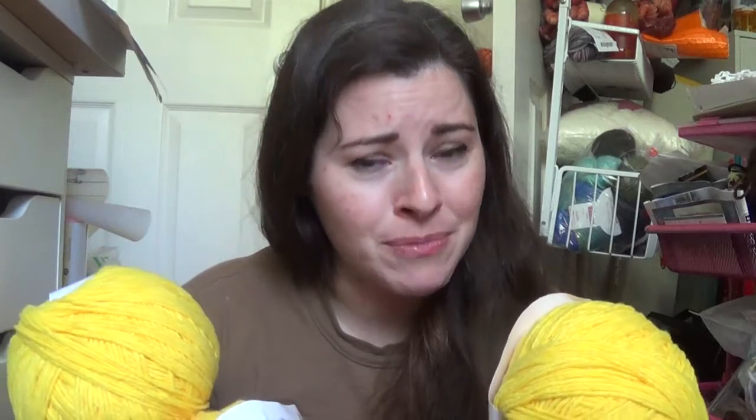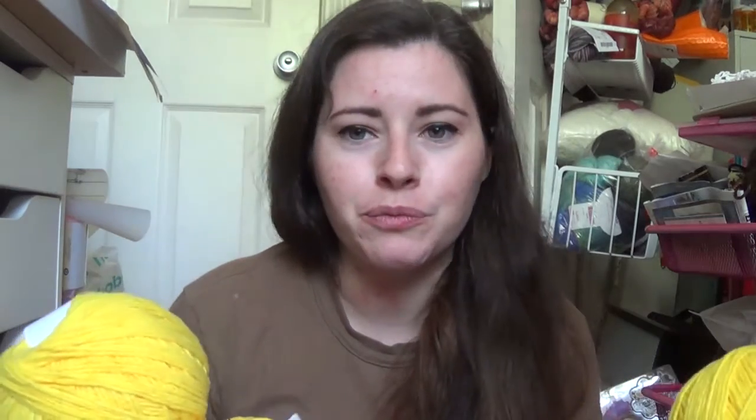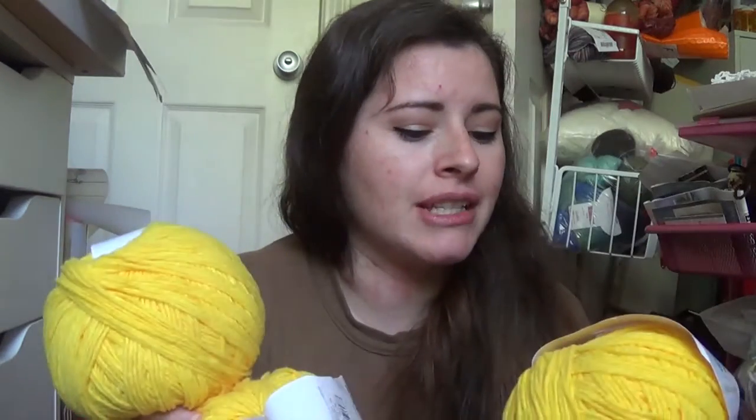You would think English isn't my first language by how badly I speak it, but it's my one and only language. I was raised by an immigrant — my dad moved here from Germany — but we speak English in the house. Anyway, three of this yellow, and that's exactly the color yellow.